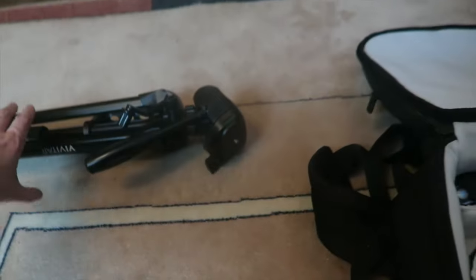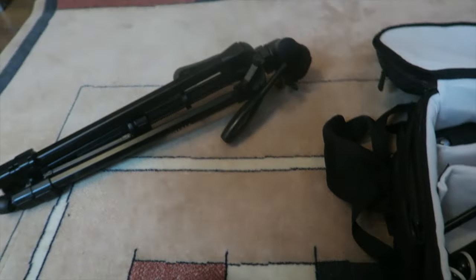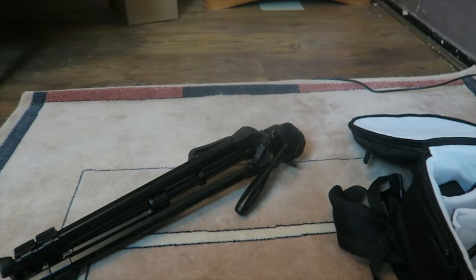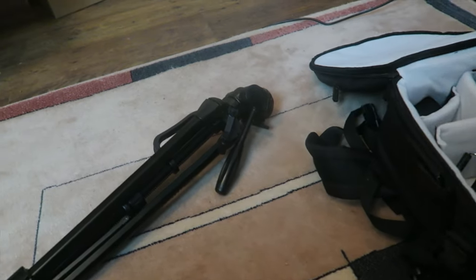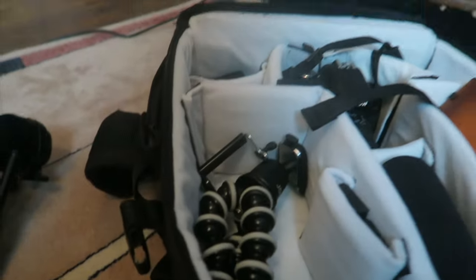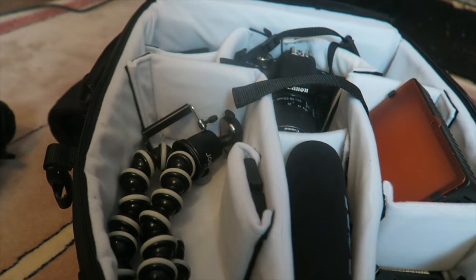And our last item is the tripod — it's only a cheap one from Argos. I'm looking to get a really good one that goes down to the floor, but at the moment I'm not really doing a lot that requires a better one. I was too busy buying all the camera equipment, because getting all this was much better than getting a really good tripod. All of this will be in the link in the description box.